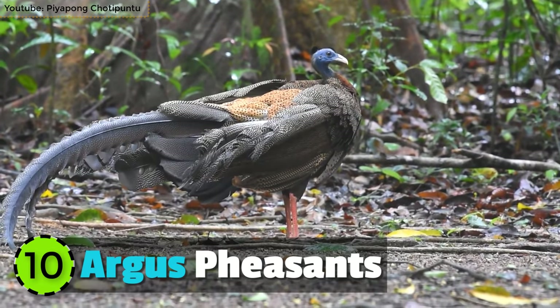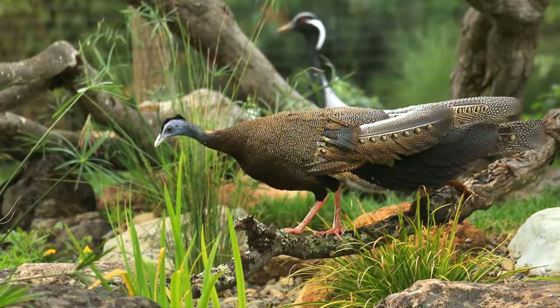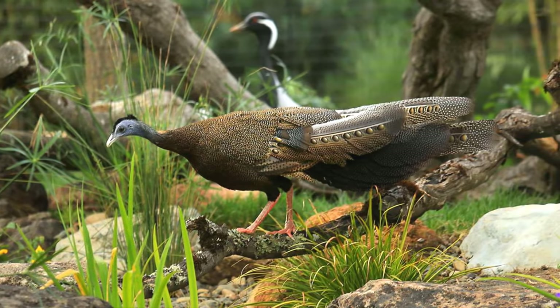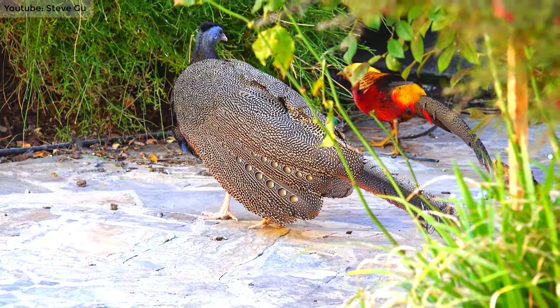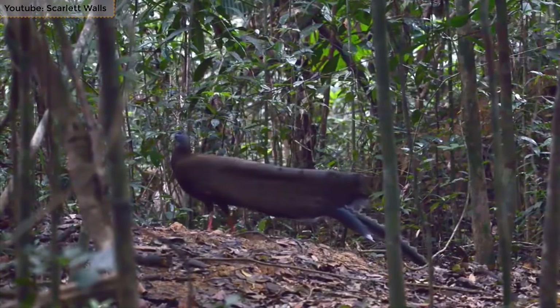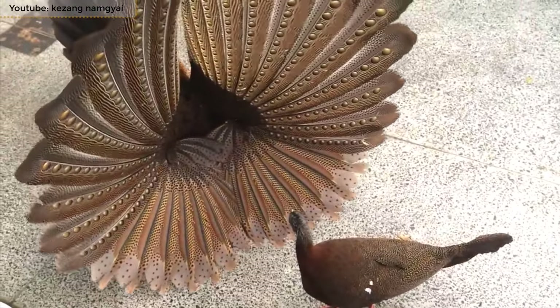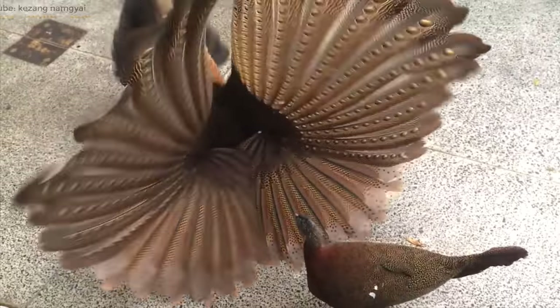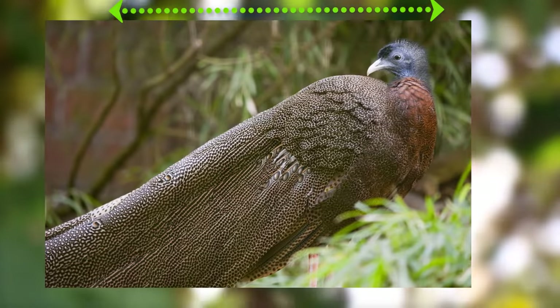Number 10: Argus Pheasants. One of the queerest looking yet beautiful pheasant species in the world is the Argus pheasant. This beautiful bird is found in the Malay Peninsula, Sumatra, and mainly in Southeast Asia. It's around 34 to 36 inches in length and has a very long tail.